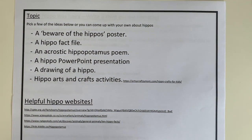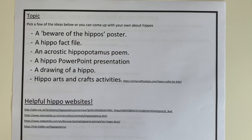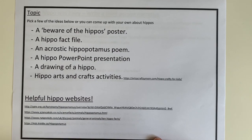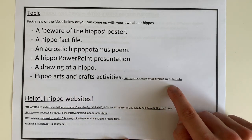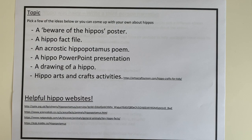Next we have some topic ideas — six different ideas. There are some good hippo websites with lots of facts on. There are also some arts and crafts activities — I found a website here, and if you can find your own website with any hippo art activities you can do, I would love to see. I'd be really interested to see what you can come up with and create.